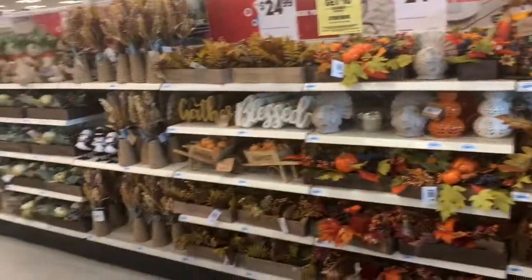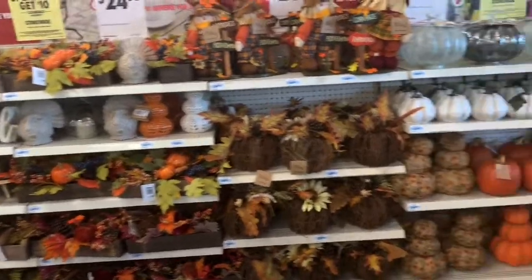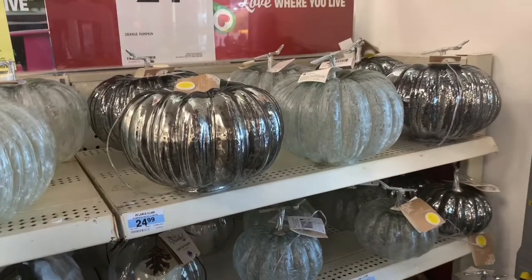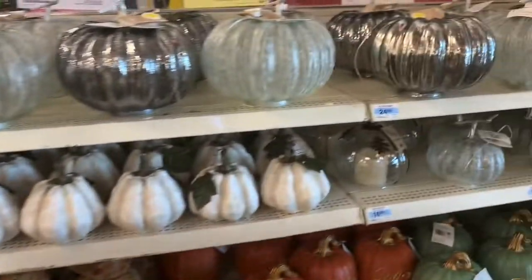Hey everybody, welcome back to Shani's Shopping Saga. The shopping saga continues and we're in Kmart. I don't know how much talking I'm going to be able to do through the video because the music gets pretty loud the further I get inside of the store. But I'm going to do the best I can. Let's jump into the fun.